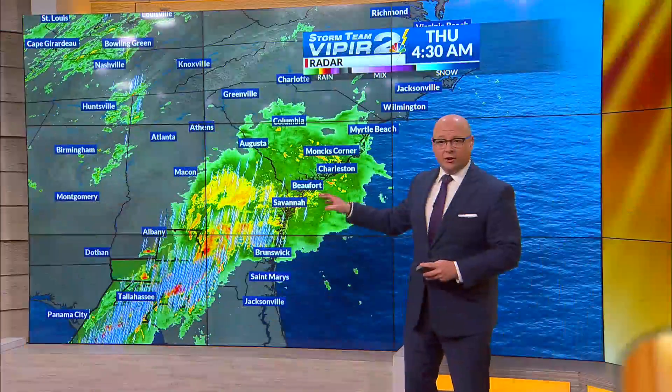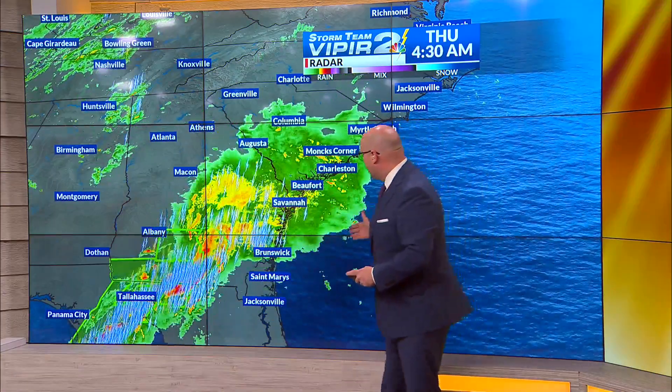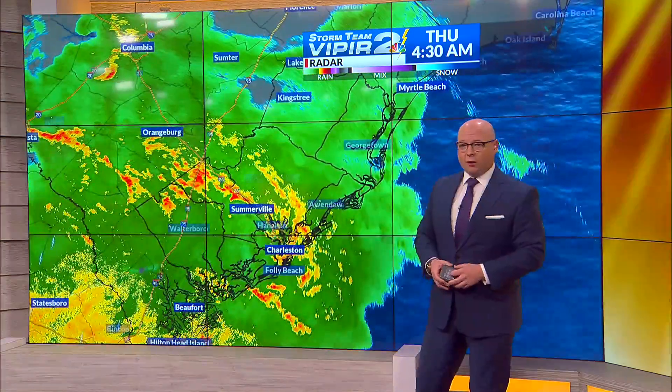This is that first batch of rain that we were talking about yesterday that would be coming in for the morning hours. It's already here and some of the rain is quite heavy. Thunderstorms are also developing down across South Georgia, and all of those are moving in our direction as we head through the morning hours.